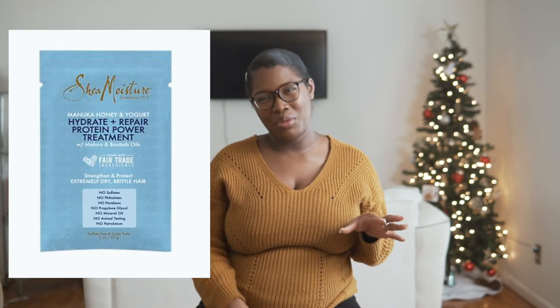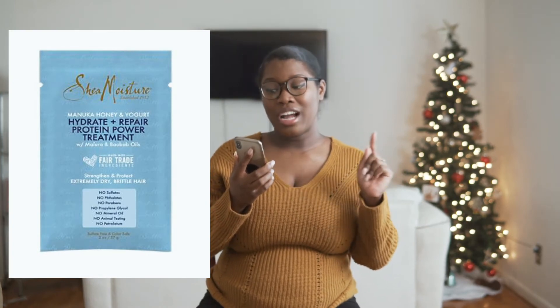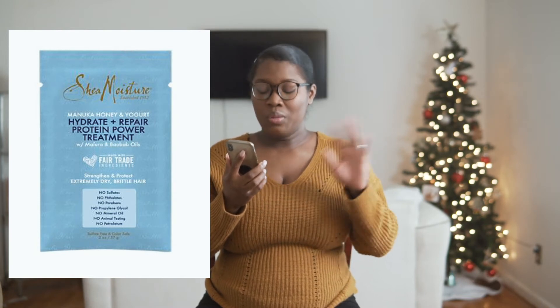For high porosity hair I'd recommend the Shea Moisture Manuka Honey and Yogurt Hydrate Repair Protein Power Treatment. Manuka honey is great for hair and skin — very hydrating — and yogurt is great for protein. I also usually use the Palmer's brand protein treatment, which is like a coconut oil formula. They come in little single packs, so if you want to put together a gift box you can grab a couple packs and throw them in with other hair care items.